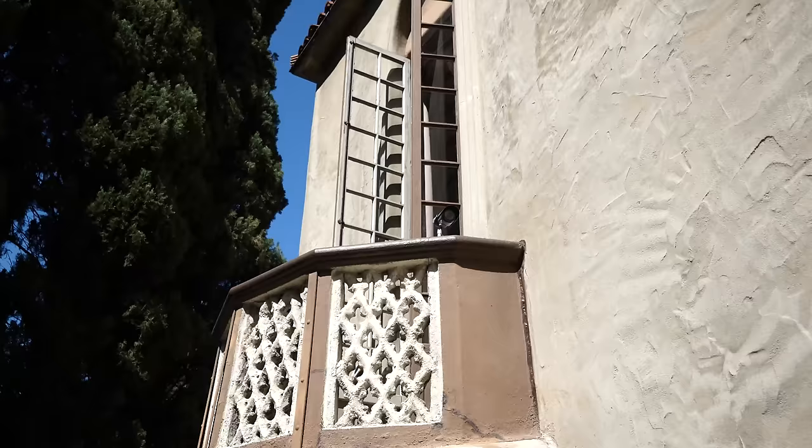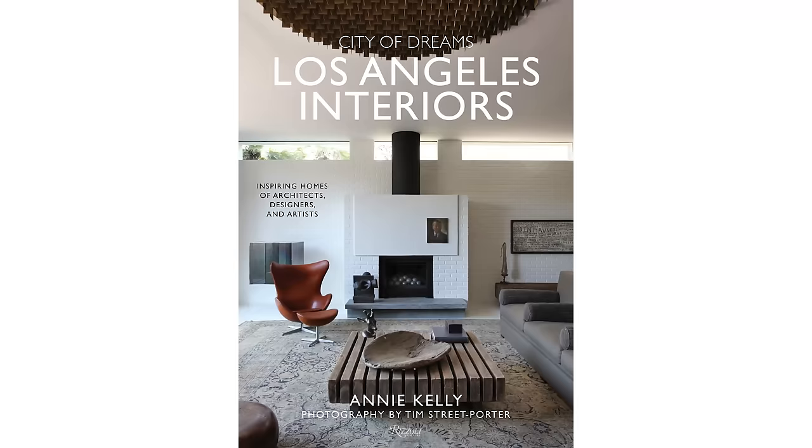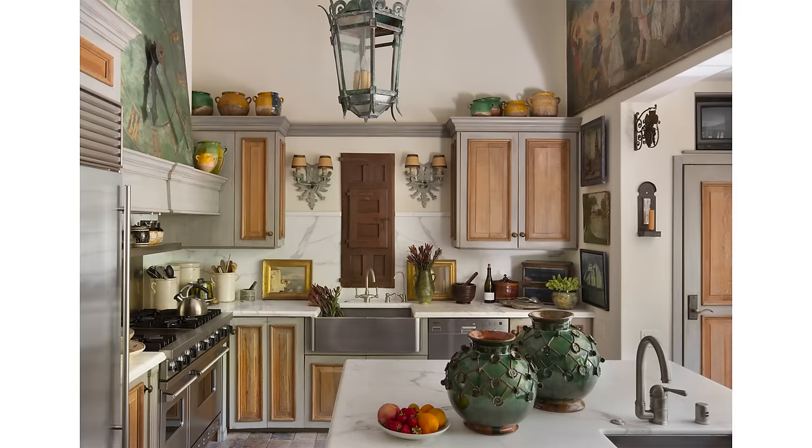I'm Annie Kelly and here we are in the Hollywood Hills in a neighborhood called Whitley Heights, that's a National Historic District. And this is a historic house in a Tuscan Venetian style — a bit of a combination — which was built in 1929. And I'm basically a writer. I write on design and decoration and I'm the author of about 10 books on design and decoration.